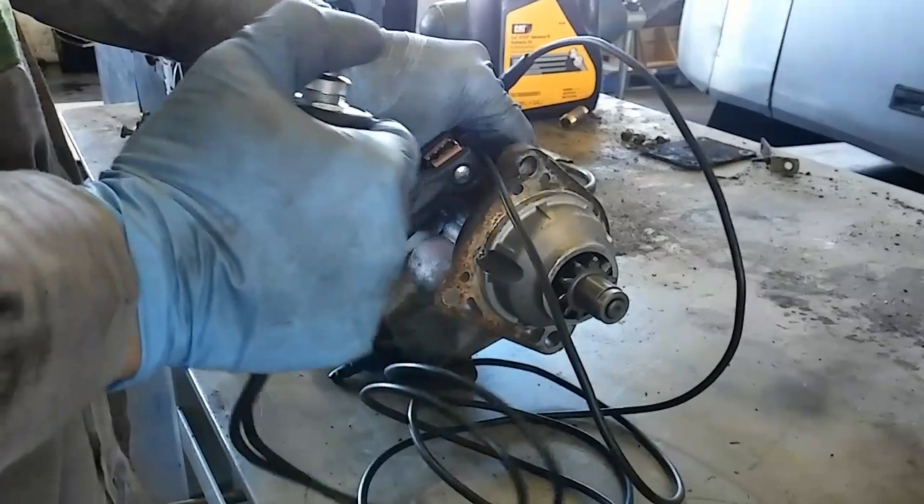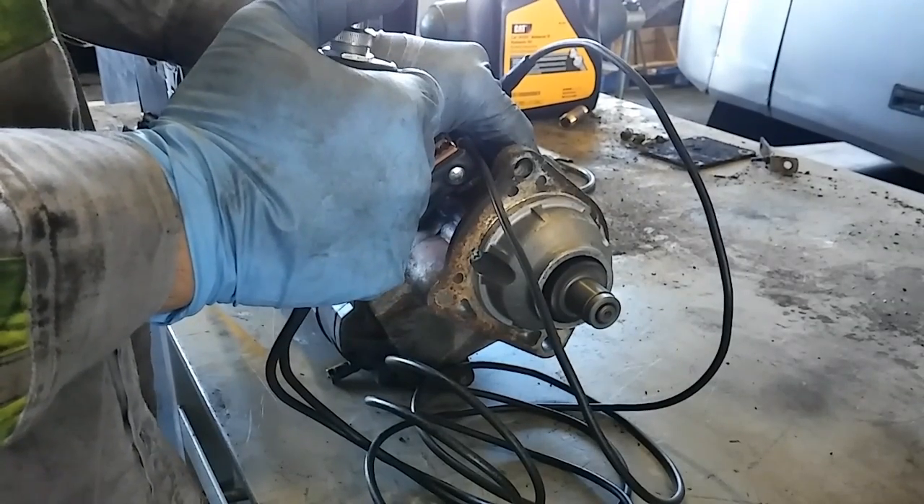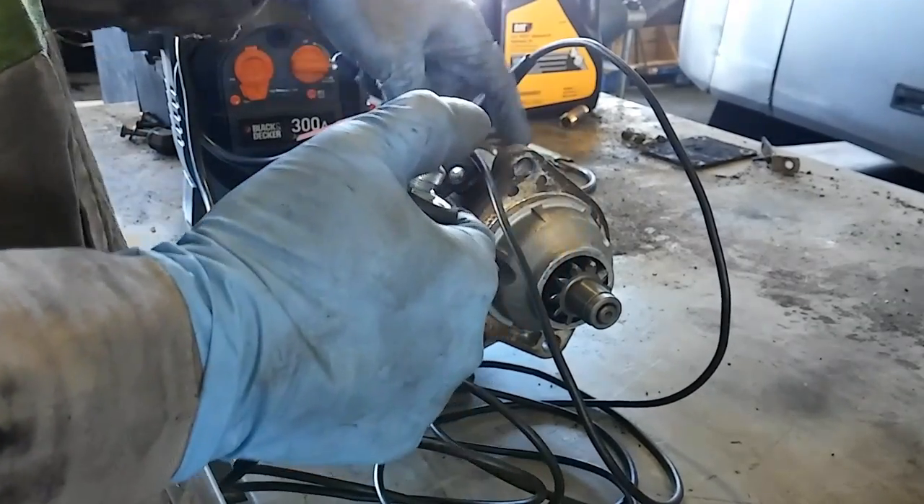Once the engine's started, this is great — high compression ratios make a lot of power. That's why most race engines use higher compression ratios. But when you're trying to start, this is particularly hard on the starting system because the starter has to push all that air together and create these high compression ratios. If you've ever turned an engine over by hand, a gas engine versus a diesel engine, you'll know that it's much harder to turn over a diesel engine by hand.